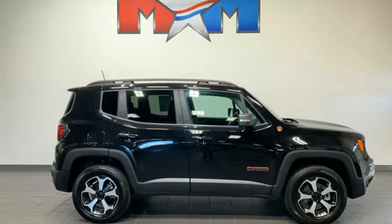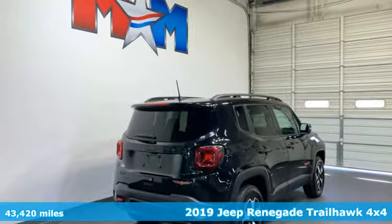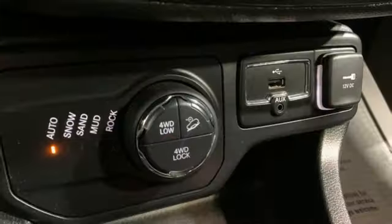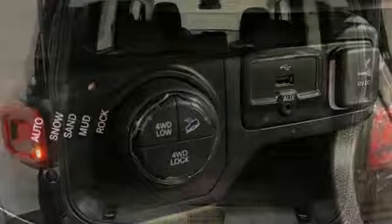It's a 2019 Jeep Renegade. Journey anywhere in a Jeep. It boasts an impressive list of features, like these: intercooled turbo inline four-cylinder engine, dual-zone climate control, external memory control, Uconnect with Bluetooth.